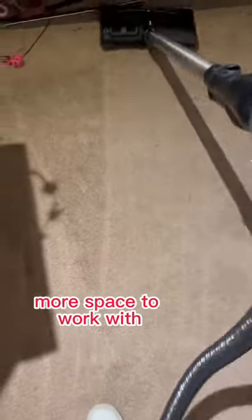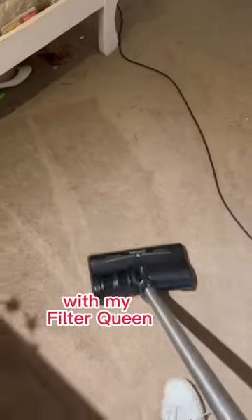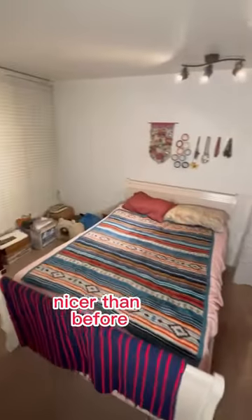After that got taken care of, I was given a lot more space to work with, so I vacuumed up everything with my Filter Queen, rearranged some stuff, and got it looking a whole lot nicer than before.